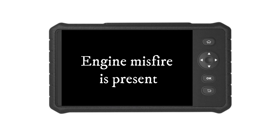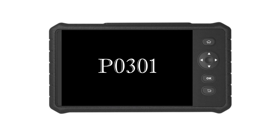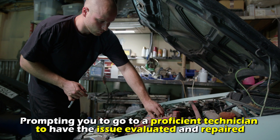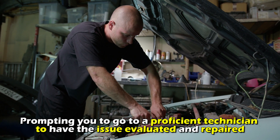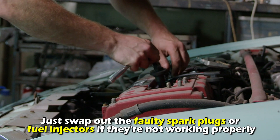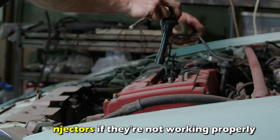If an engine misfire is present, codes like P0301, P0302, P0303, and P0305 will be displayed when you utilize a diagnostic scanner tool, prompting you to go to a proficient technician to have the issue evaluated and repaired. Just swap out the faulty spark plugs or fuel injectors if they're not working properly.